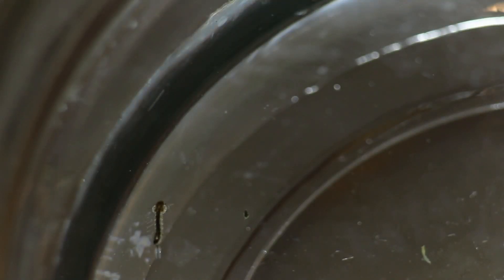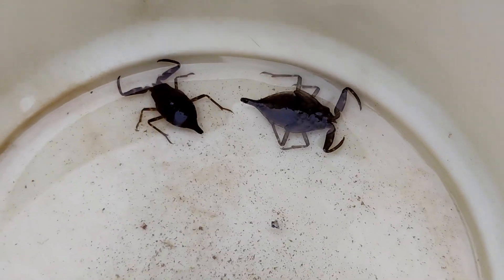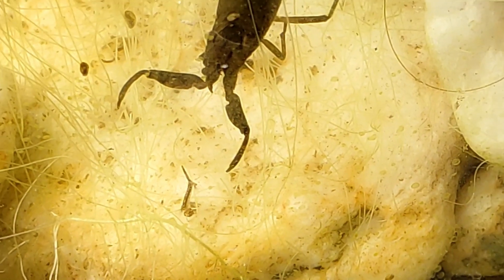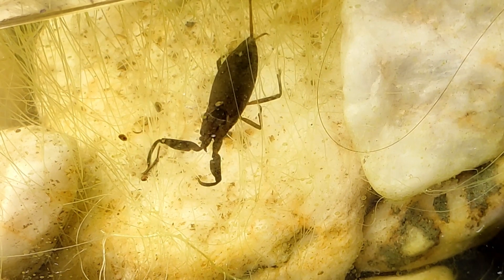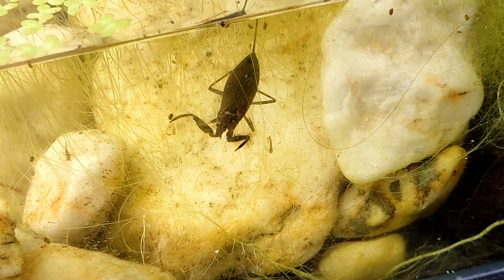I wasn't comfortable at all with that, so I had to find a solution. I introduced the apex predators: water scorpions. These guys are voracious and they quickly took down all the mosquito population. Look at this mosquito larva eating at the bottom — little did it know how close its end was. Luckily the scorpion missed this time, but not everyone had the same luck.